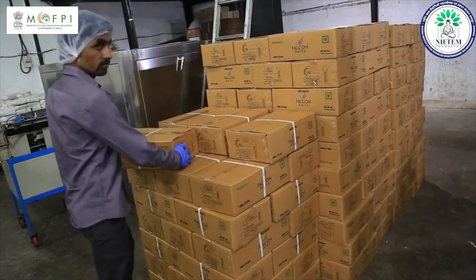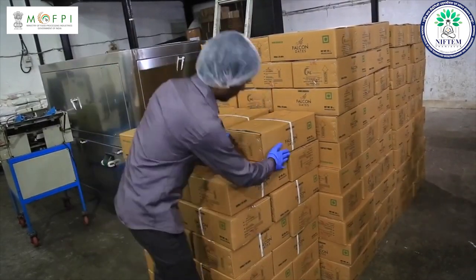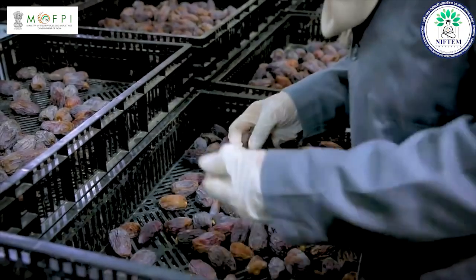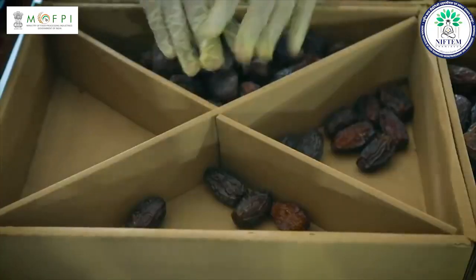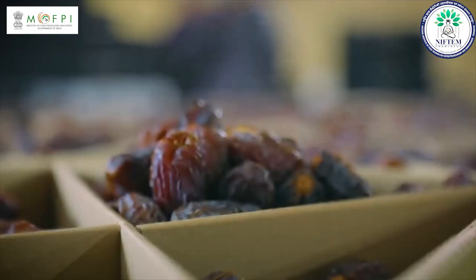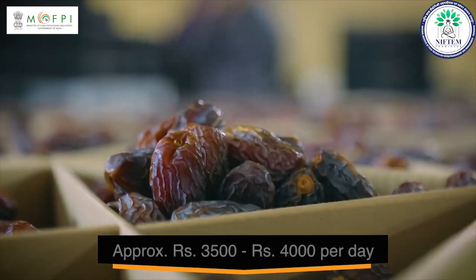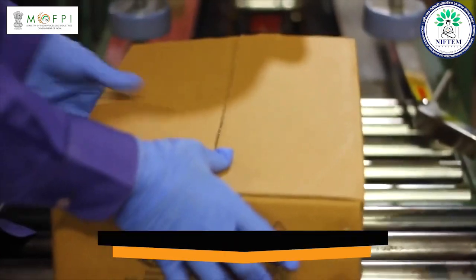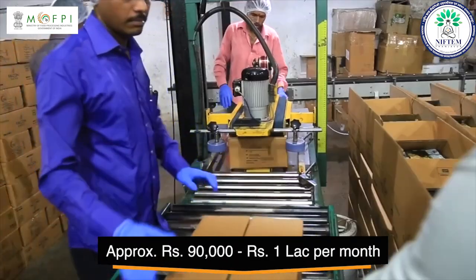If you are manufacturing 250 kgs of product per day and the market rate of your product is approximately rupees 200 per kg, then the manufacturing cost will be rupees 50,000. After removing all other expenses, you can save approximately rupees 3,500 to rupees 4,000 per day, meaning you can easily earn approximately rupees 90,000 to 1 lakh per month.